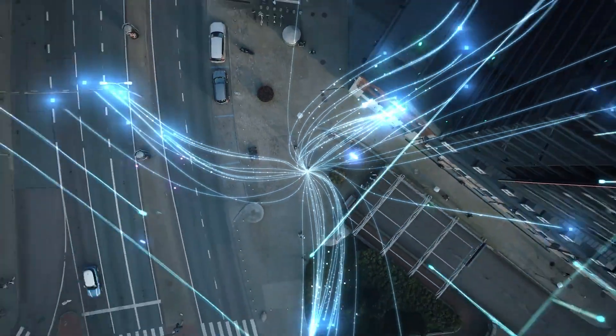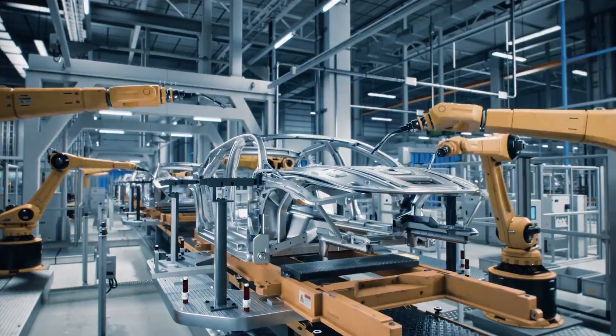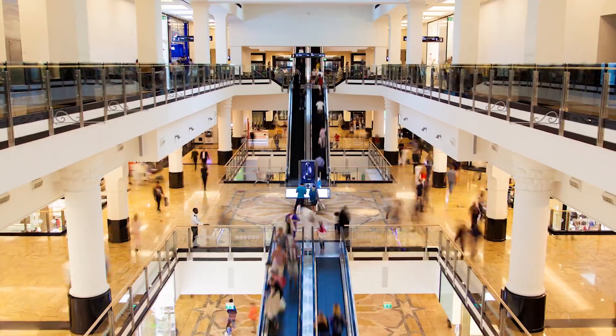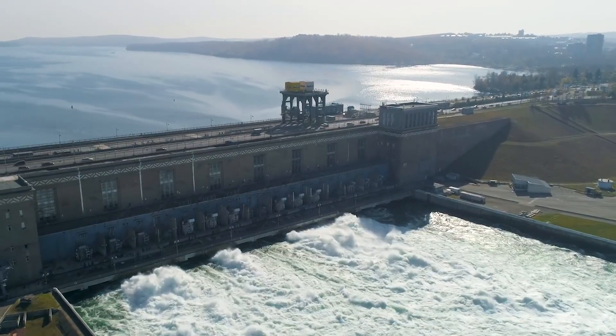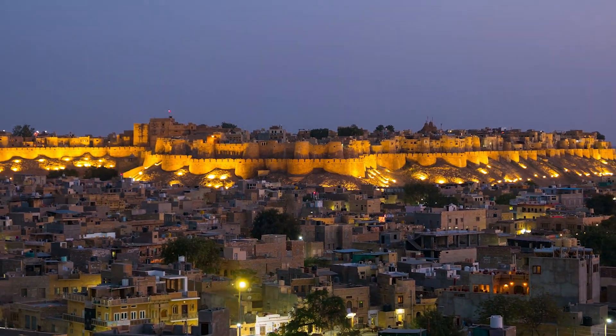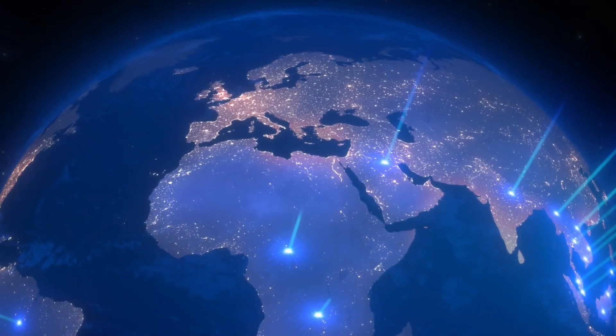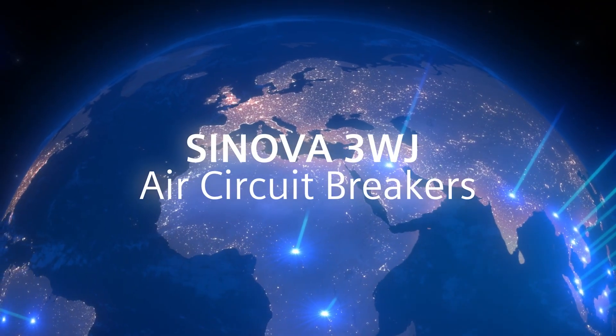Sinova 3WJ Air Circuit Breakers — another innovation from Siemens, pioneered for a broad spectrum of applications in infrastructure, buildings, utilities and industries to meet the demands of your power distribution needs. Simply efficient, this is the Sinova way.